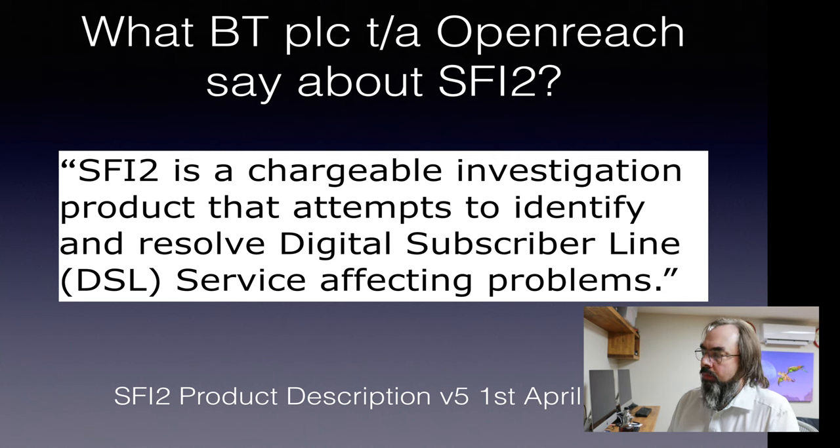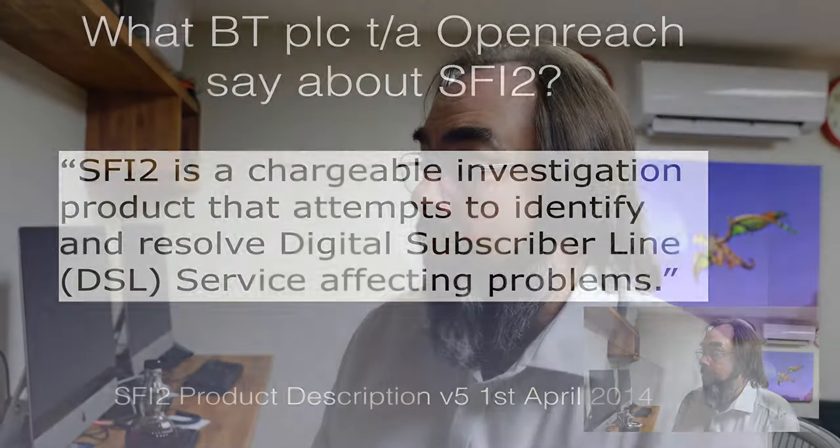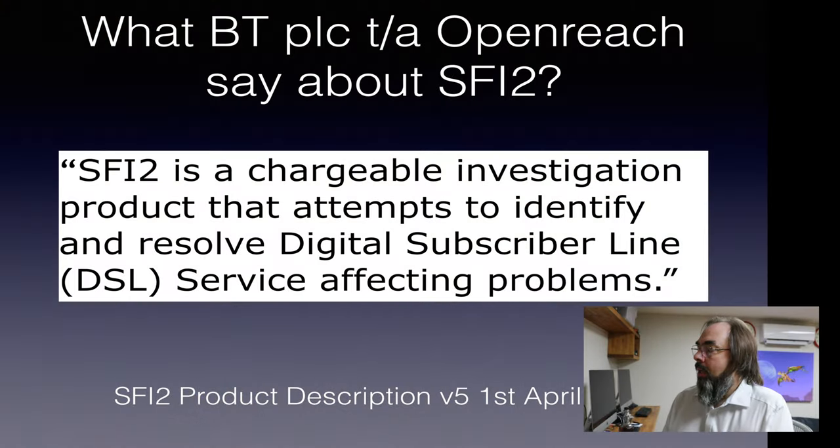At the moment, what do BT sell us? What do BT PLC trading as OpenReach say SFI2 is? SFI2 is a chargeable investigation product that attempts to identify and resolve digital subscriber line DSL service affecting problems. Now, this makes sense for OpenReach to sell, because OpenReach sell a metallic path service to carriers like BT Wholesale and TalkTalk and others. And that's defined to SIM 349, which is a spec for a metallic path for telephony — it's not a broadband service. So if you want an investigation and resolution to DSL problems on a metallic path, OpenReach charge you for that.